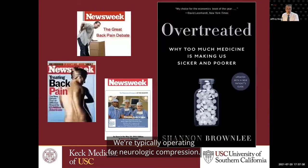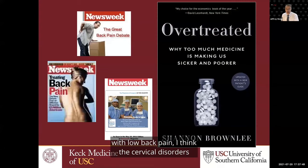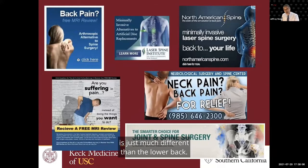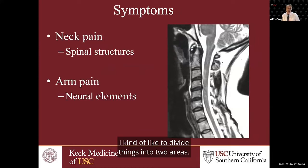We're typically operating for neurologic compression. When you see all the press about the great back pain debate or problems with low back pain, cervical disorders are a little bit different. When patients go on the internet with neck issues and see a plethora of advertisements, it's important for patients and practitioners to know that the neck is just much different than the lower back. When I see a patient with a neck disorder, I like to divide things into two areas: axial neck pain versus arm pain.